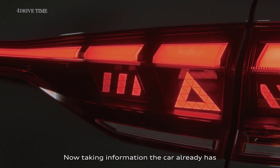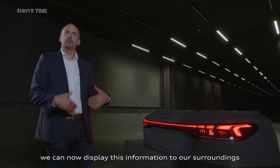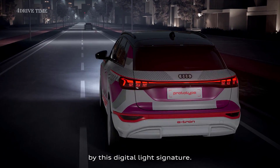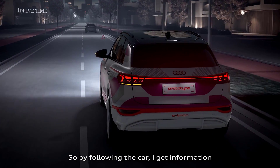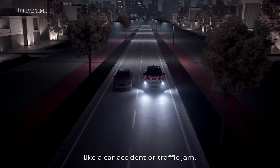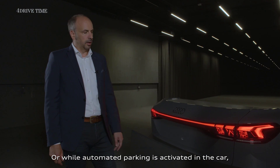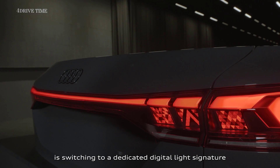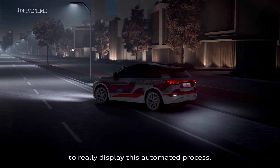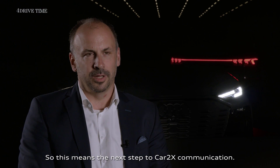Taking information the car already has from Audi Connect navigation and infotainment, we can now display this information to our surroundings via the digital light signature. While following the car, you get information if there's a tricky situation ahead, like a car accident or traffic jam. While automated parking is activated, the tail light signature switches to a dedicated digital light signature to display this automated process — this means the next step to car-to-X communication.